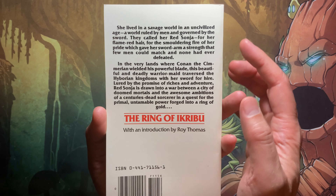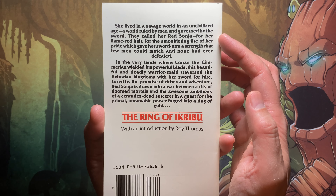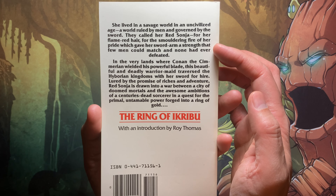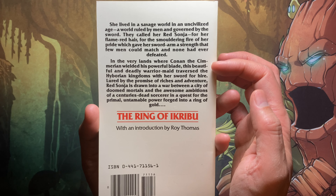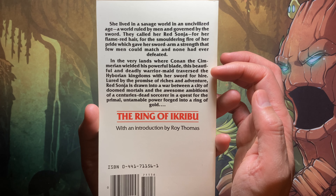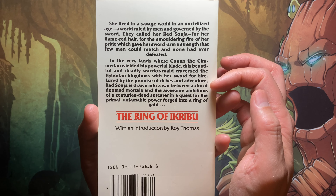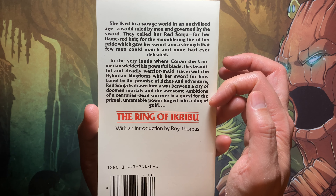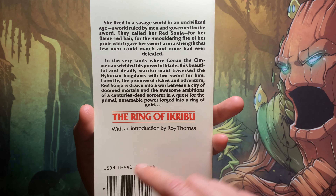On the back cover we get a sense of the story: 'She lived in a savage world in an uncivilized age ruled by men and governed by sword. They called her Red Sonia for her flame-red hair, for the smoldering fire of her pride which gave her sword arm a strength that few men could match and none have ever defeated. Sonia is drawn into a war between a city of doom mortals and the awesome ambitions of a centuries-dead sorcerer in a quest for the primal power forged into the Ring of Ikribu.'